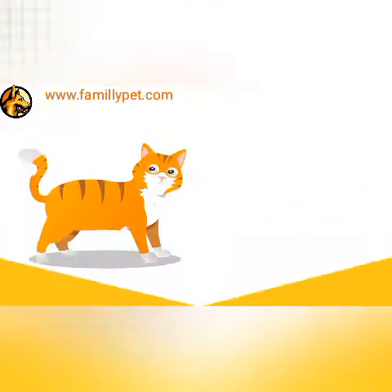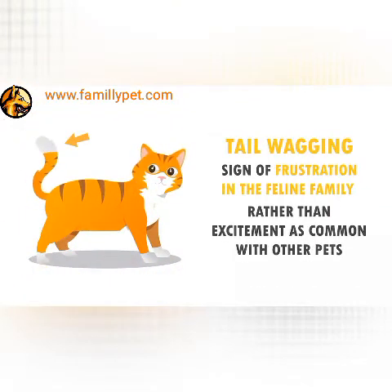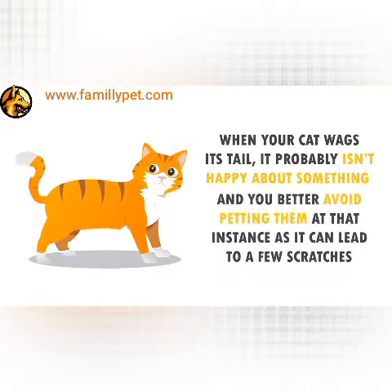Wagging of the Tail. Tail wagging is a sign of frustration in the feline family rather than excitement as common with other pets. When your cat wags its tail, it probably isn't happy about something, and you better avoid petting them at that instance as it can lead to a few scratches.